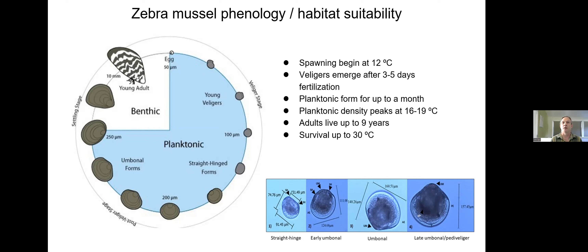A little background on zebra mussel phenology: spawning generally begins around 12 degrees Celsius. Veligers emerge and stay in a planktonic form for up to a month, going through stages including straight hinge, early umbonal, late umbonal, and the pediveliger stage. They then settle on the bottom, entering the adult stage for up to nine years, and can survive up to 30 degrees Celsius.